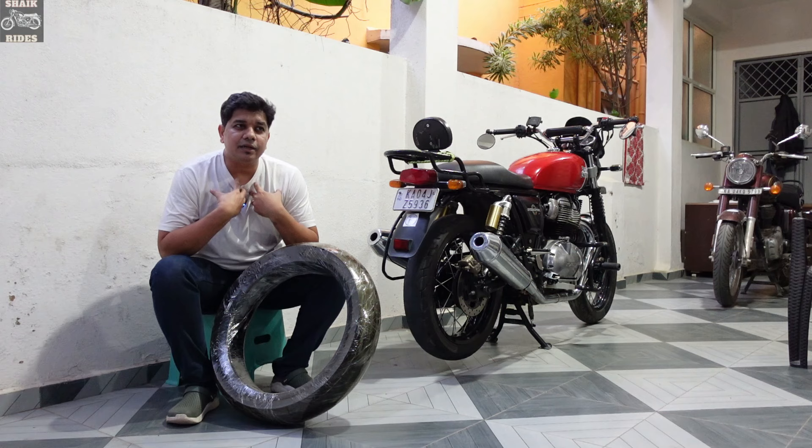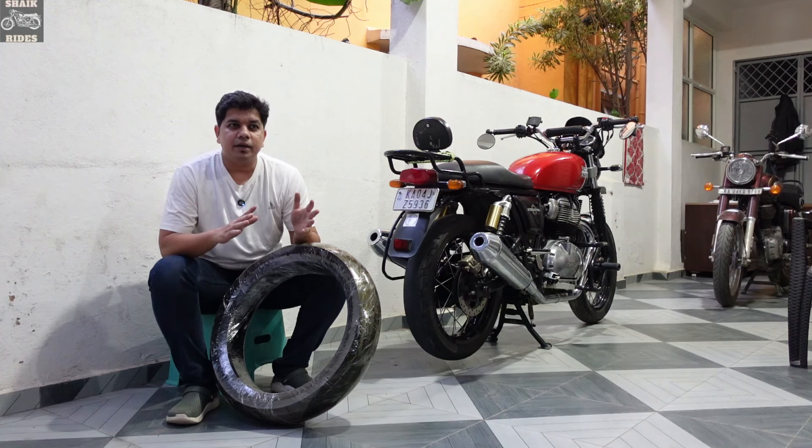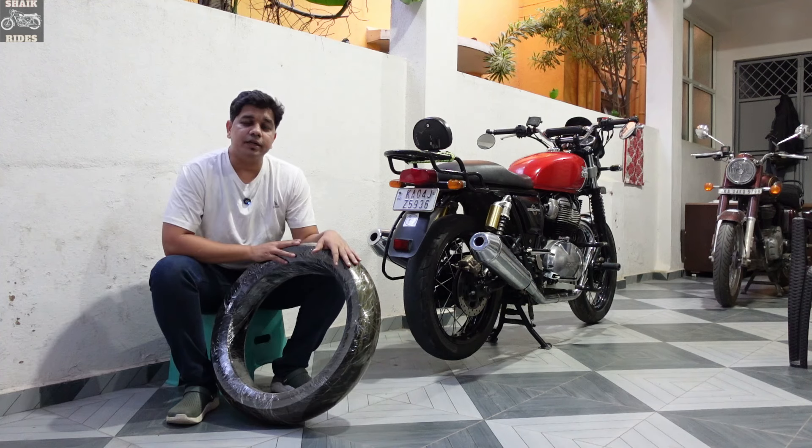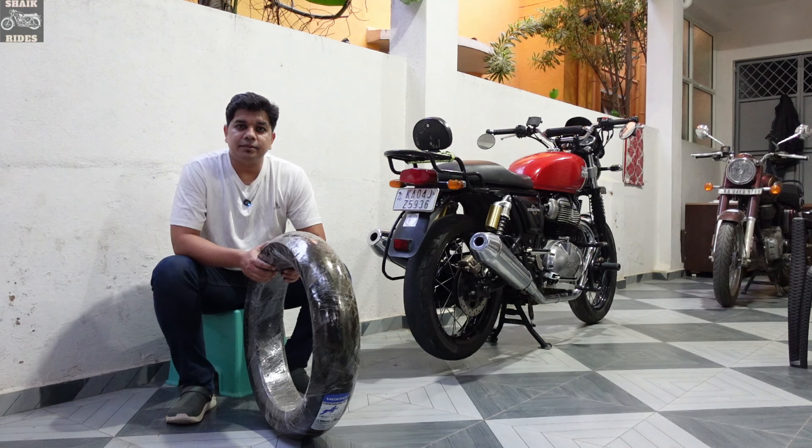My usage is that I go to the office, I commute daily on this bike, sometimes go on long rides, and very rarely do off-roading. For me, a stock tire should work, and that's the reason I'm going for the Vredestein. My suggestion to all of you is: keep it stock and you will have good performance from your tires.